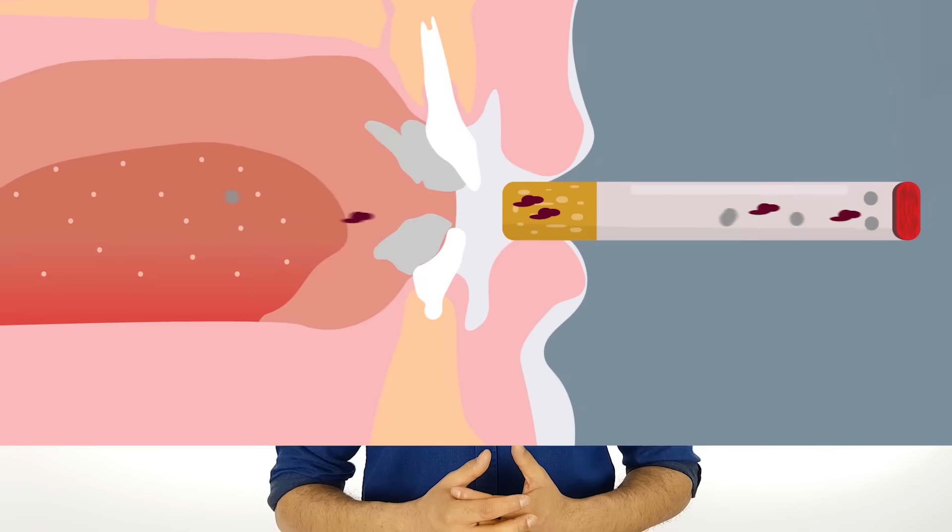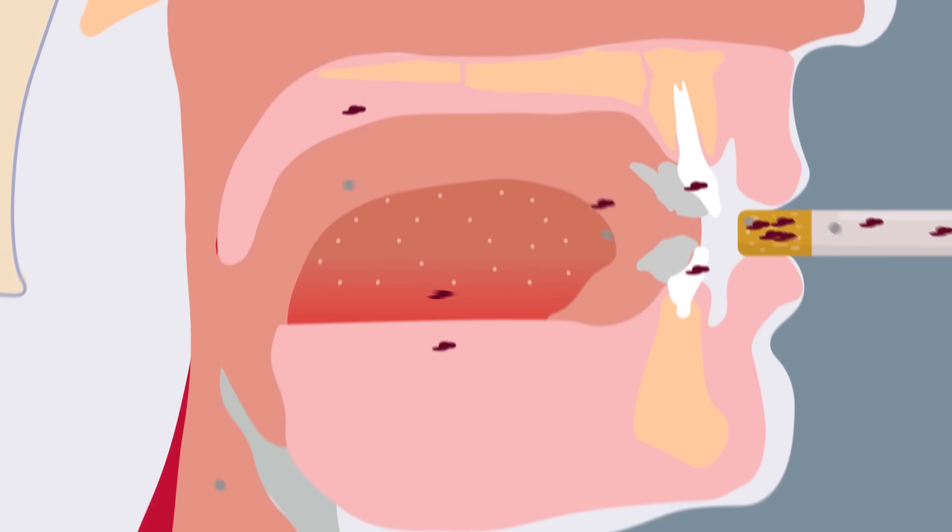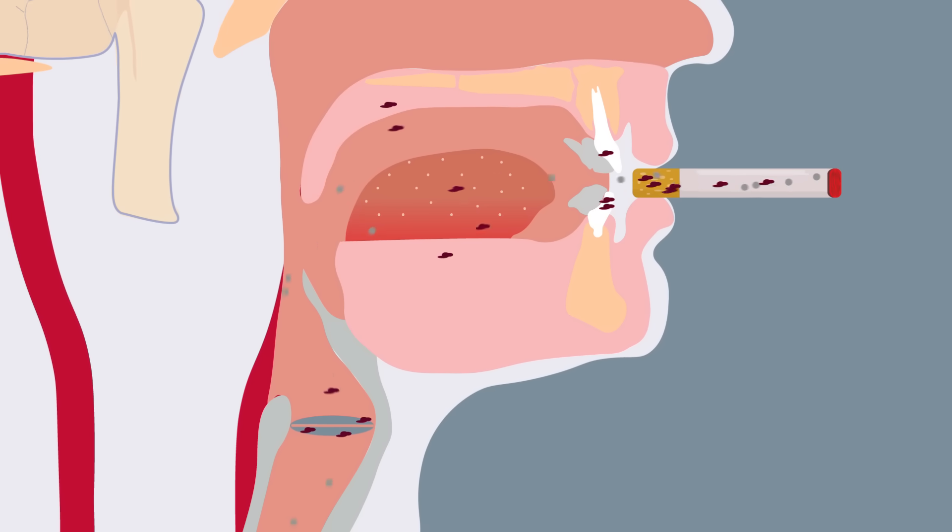Tar is sticky and brown, resulting in that characteristic yellow stain. In addition to staining the smoker's fingernails, it also moves into the mouth and stains the teeth, the inner part of the mouth, and also the vocal cords. The vocal cords become irritated because of the tar, making people cough reflexively.